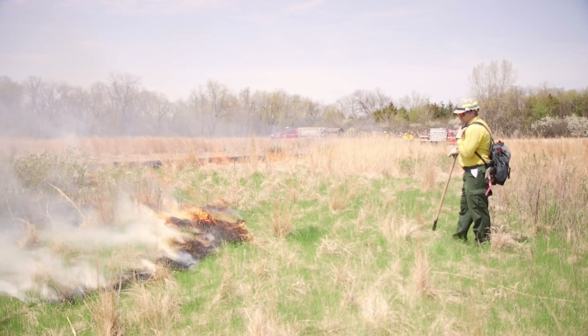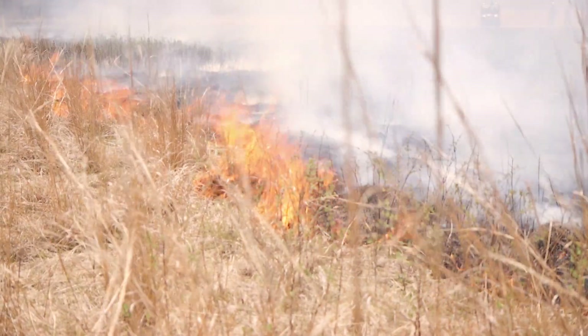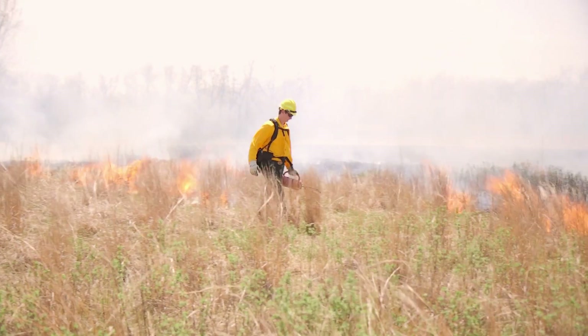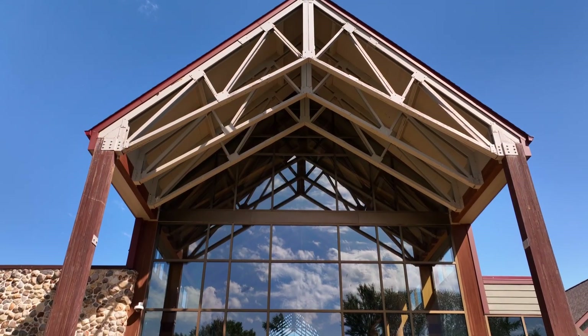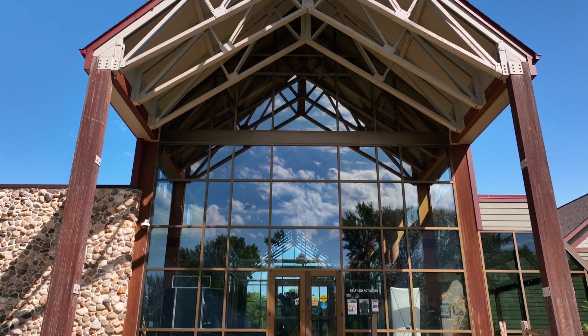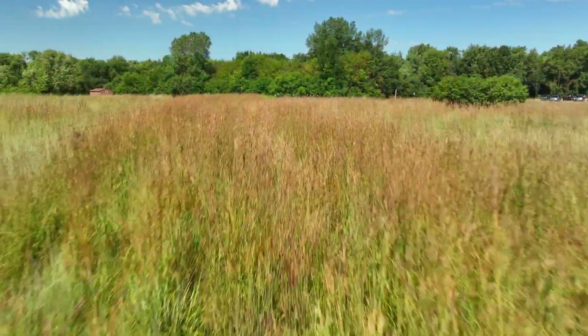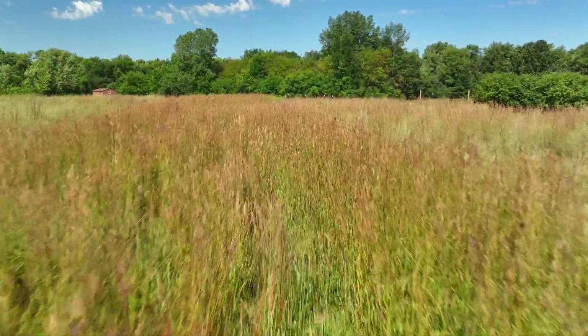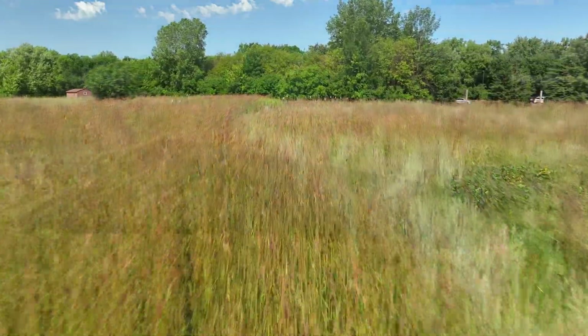We burn during late spring and early summer seasons with the hopes of removing non-native plants such as Kentucky bluegrass and smooth brome, while encouraging native plants to grow that are more beneficial to wildlife and our pollinators. Here at the South Dakota Game Fish and Parks outdoor campus in Sioux Falls, we are going to burn a plot of land to encourage native warm season grasses such as big bluestem, little bluestem, Indian grass, and other native flowering forbs.